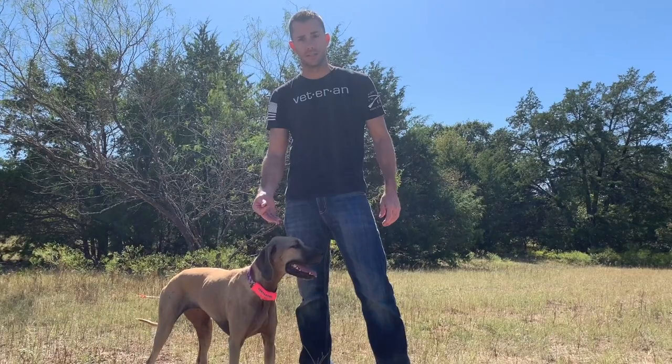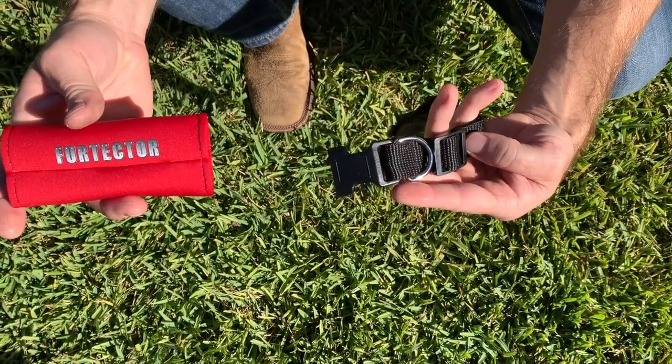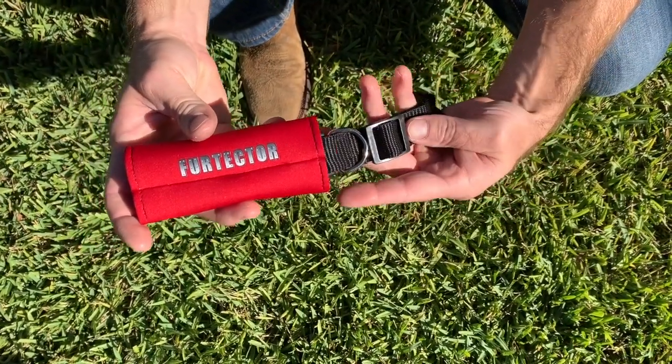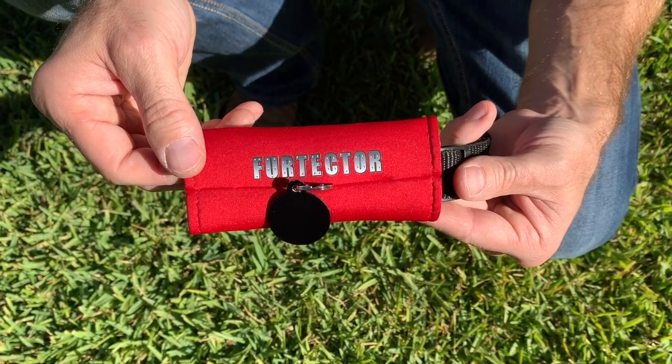The Protector minimizes these issues by creating a soft barrier between the collar and your pet's neck. It is designed to slide over your pet's collar and is held in place with your pet's tags.